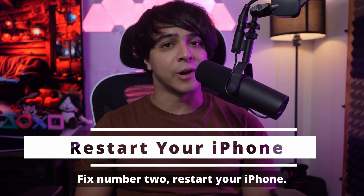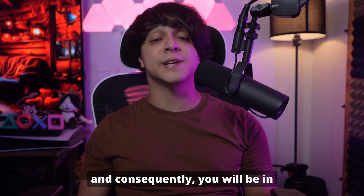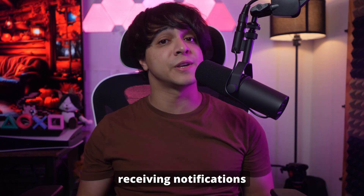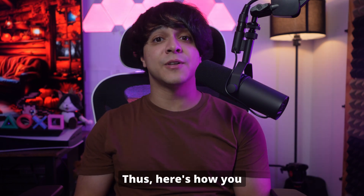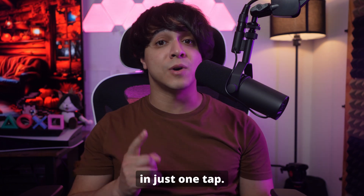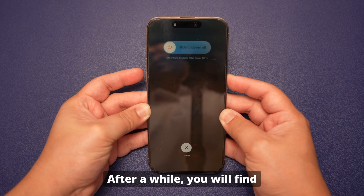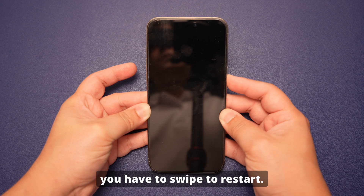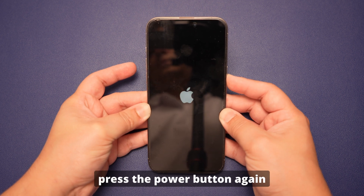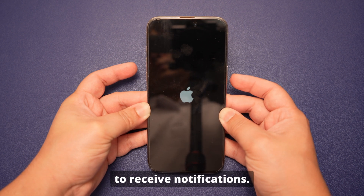Fix number two: Restart your iPhone. Other than installing third-party software, sometimes restarting your device can resolve all the issues. Doing so will allow you to refresh your iPhone and, consequently, you will begin receiving notifications once more. Your device will also run smoothly by closing battery-draining apps in the background. Here is how you can restart your iPhone: hold your iPhone and press the power and either of the volume buttons simultaneously. After a while, you will find the slide to power off option on the top of the screen — swipe it to power off. Wait a few seconds, then press the power button again to turn your iPhone back on. Hopefully, this will allow your iOS 18 device to receive notifications.